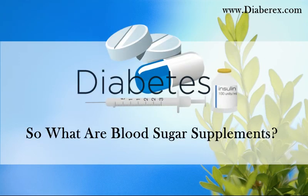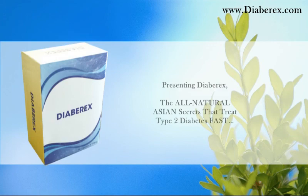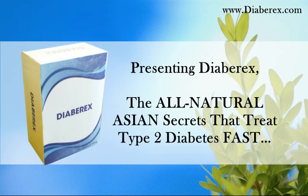So what are blood sugar supplements? Get the shocking truth right now. Presenting Diaberex — the all-natural Asian secrets that treat type 2 diabetes fast.